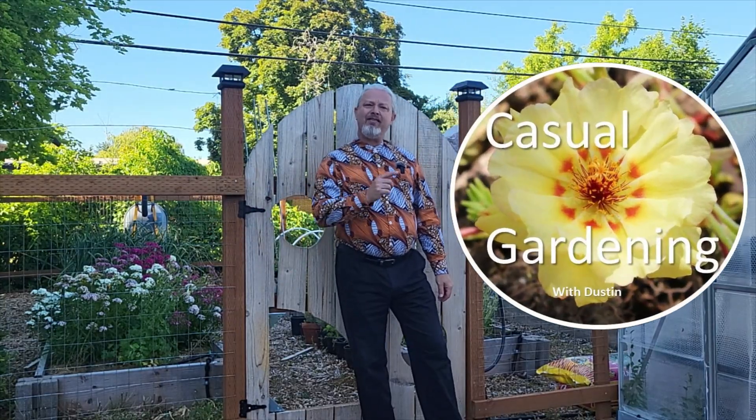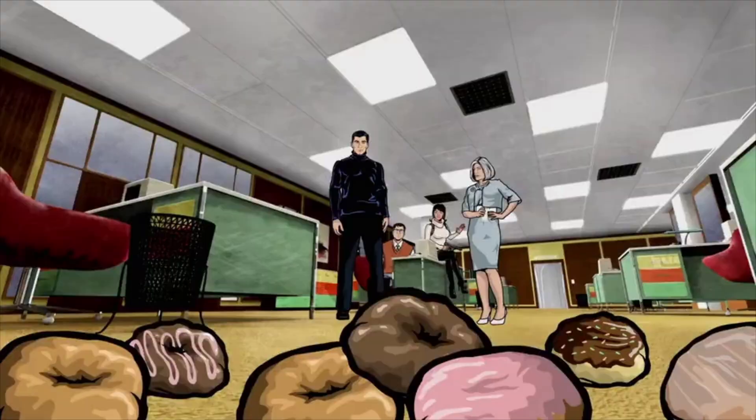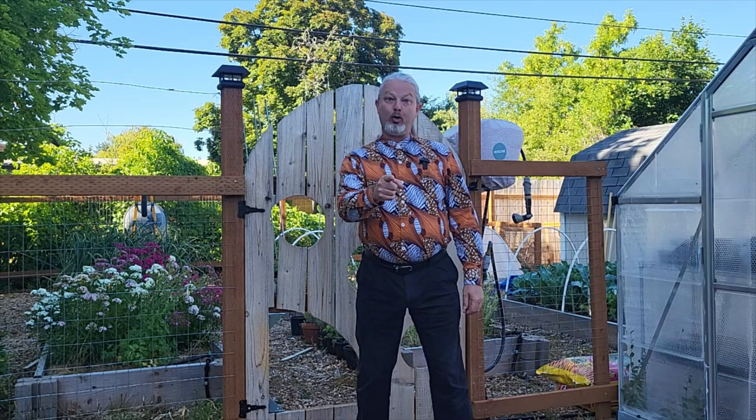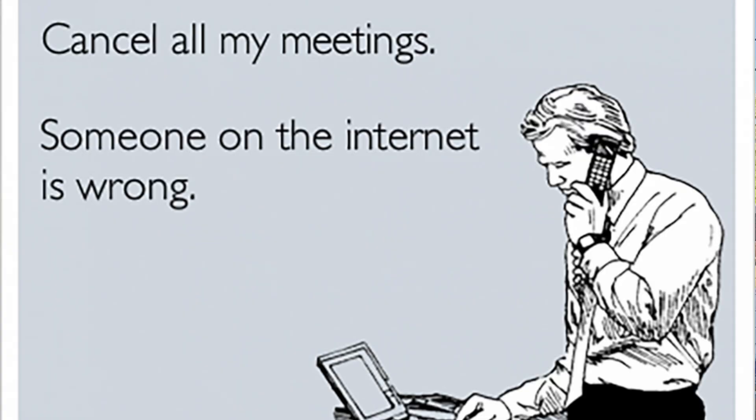Welcome back casual gardeners. Do you have a garden? Do you want a garden? Do you want ants? Because that's how you get ants — you're going to get ants. There's a lot of misinformation about ants on the internet and my goal today is to correct some of that. Make sure you keep watching for the research results I found. I was pretty surprised by some of it.